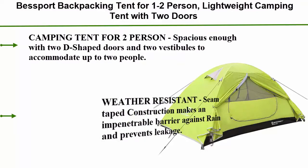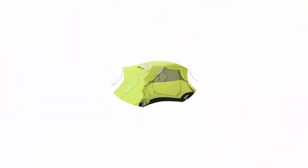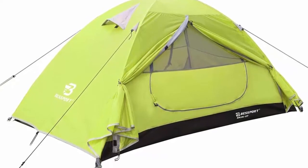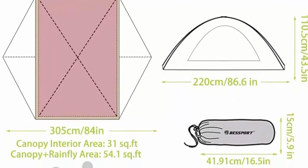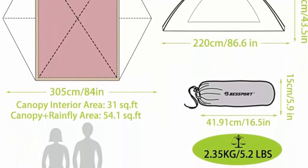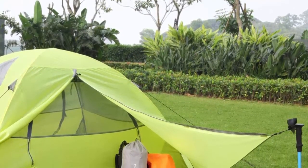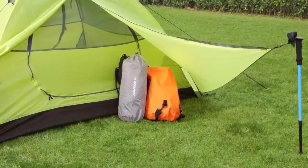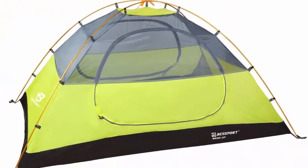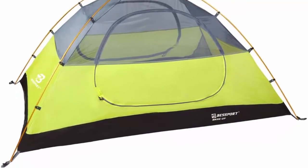Top 4: Best Board Backpacking Tent for 1-2 persons — lightweight camping tent with 2 doors, easy setup, waterproof tent for outdoor hiking, mountaineering travel. Camping tent spacious enough with 2 D-shaped doors and 2 vestibules to accommodate up to 2 people. Weight: 5.2 pounds / 2.35 kilograms. Interior floor dimensions: 86.6 x 48.4 inches / 220 x 123 cm. Interior height: 43.5 inches / 110.5 cm. Canopy interior area: 31 sq ft. Weather resistant: seam-taped construction makes an impenetrable barrier against rain and prevents leakage. Welded floor design elevates the bottom of the tent to protect you from wet grounds.